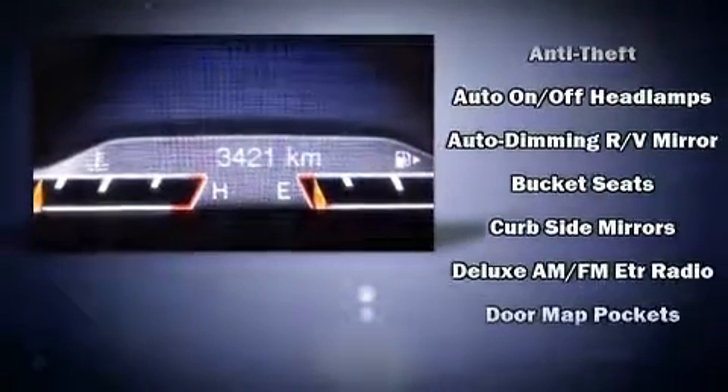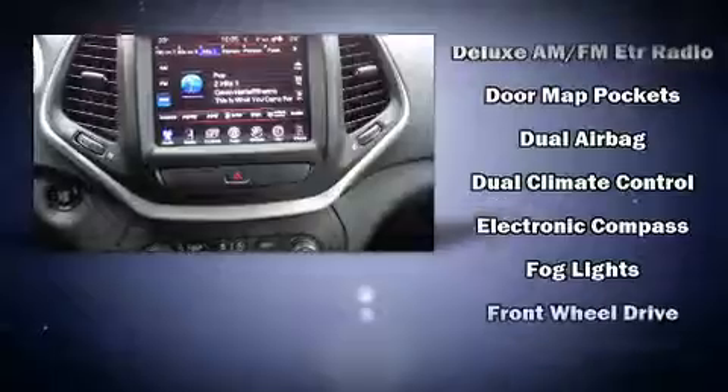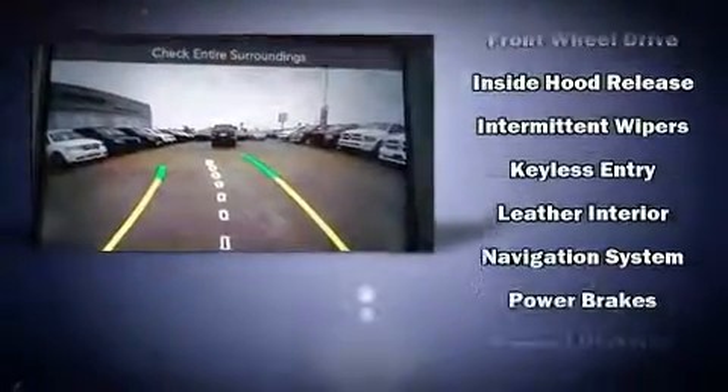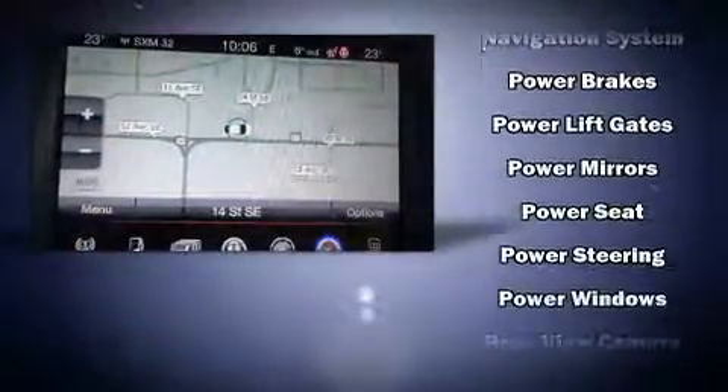Features such as automatic climate control and leather upholstery prove that economical transportation does not need to be sparsely equipped. Side curtain airbags deploy in extreme circumstances, shielding you and your passengers from collision forces.